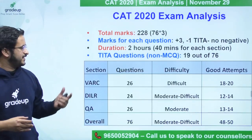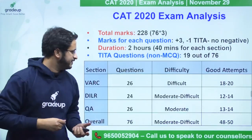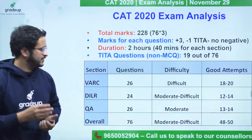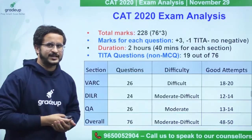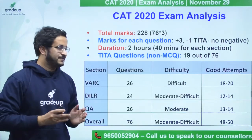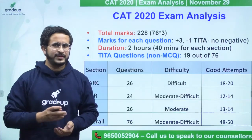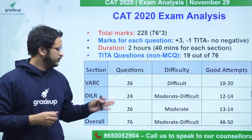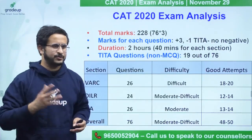Coming to the section-wise number of questions and difficulty level: VARC had 26 questions and the section was difficult, with 4 RC sets totaling 18 questions. In DILR, there were 5 sets — 3 sets of 4 questions each and 2 sets of 6 questions each — totaling 24 questions. The section was moderate to difficult.